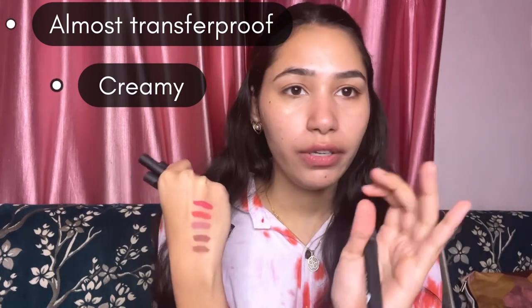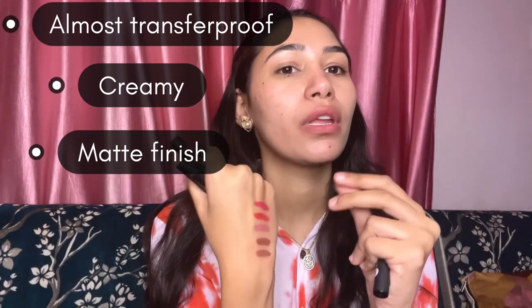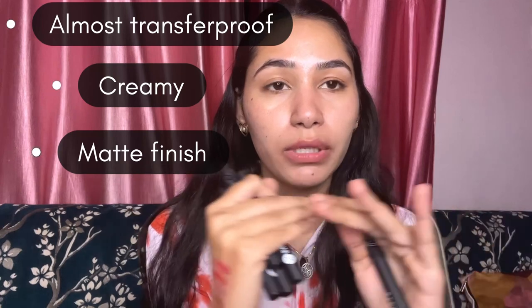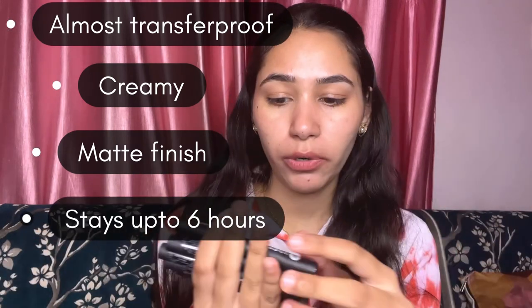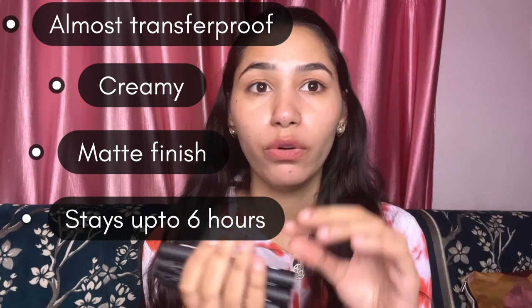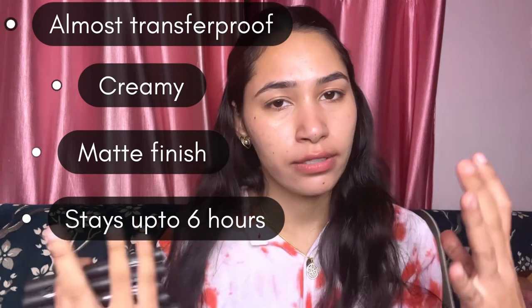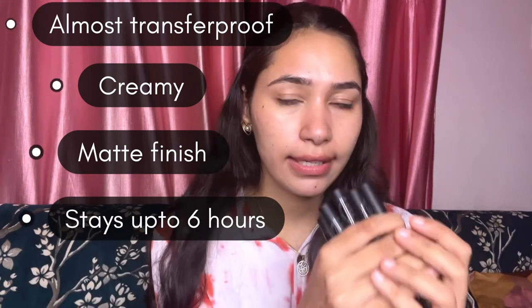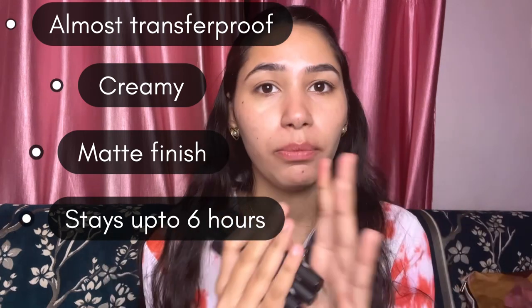It means that it's very transfer proof. And it's matte also — after putting it on the lips, it's matte and doesn't transfer. Talking about the stay of the product, it stays up to a very long time. From eating and drinking, I can say up to 5 to 6 hours exactly as it is — these products stay.